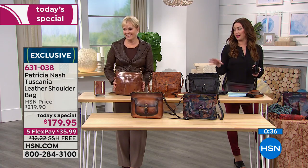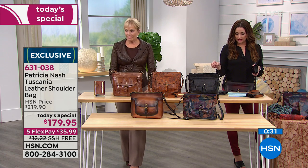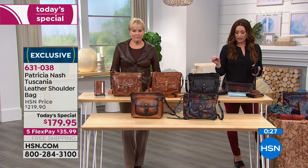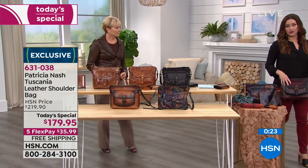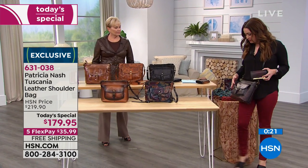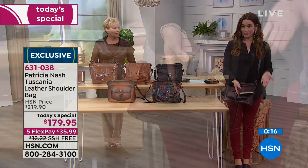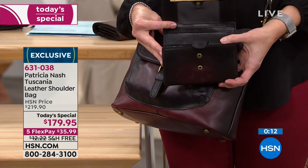Everybody will know that's a Patricia Nash bag when you walk into the room. As we wrap up - 11 and a quarter in the length, four and three quarter in the width, nine and a half in the height, and 20 to 24 inches in that adjustable cross body strap. And that beautiful stained Merlot - please remember that we have the coordinating wallet just for today.